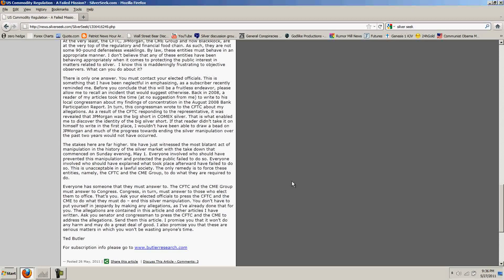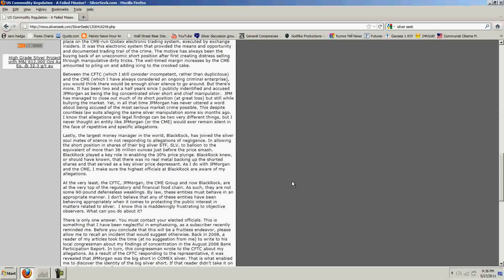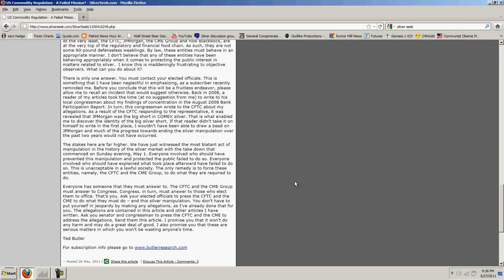I don't agree with Ted Butler that the CFTC is not complicit — I think the CFTC is complicit. I think all the agencies are complicit and the government is utterly corrupt and unredeemable. The slate has to be wiped clean because all of these people are completely corrupt. Ted's back and he's trying to sound the alarm, but I think he's probably wasting his time. He is the grandfather of all this — he spotted it before anybody and deserves credit.